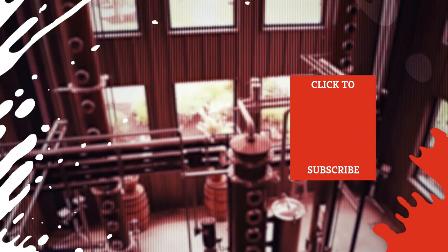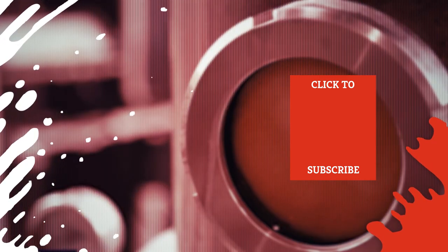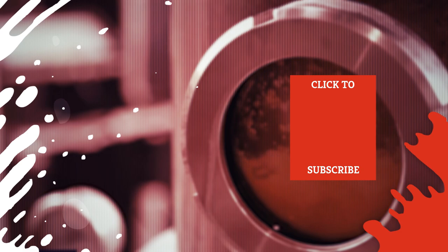Check out one of our newest videos right here! Plus, even more Mashed videos about the best liquors out there are coming soon. Subscribe to our YouTube channel and hit the bell so you don't miss a single one.